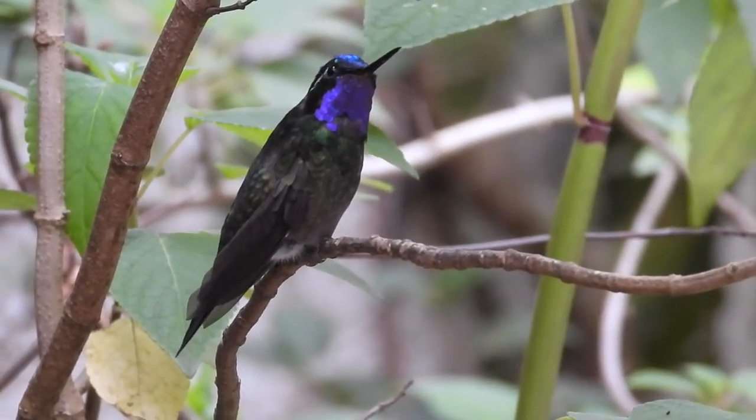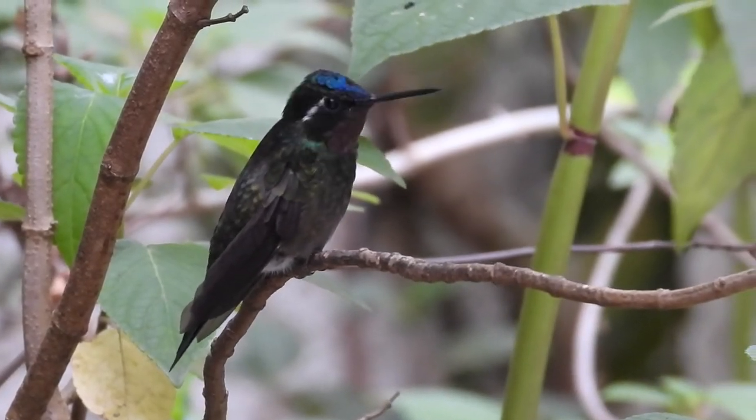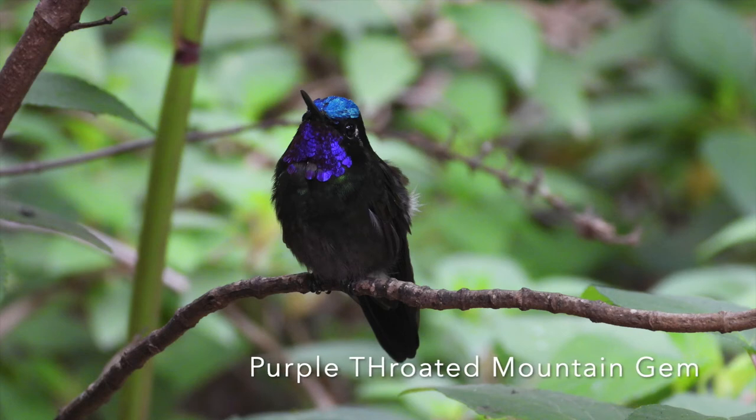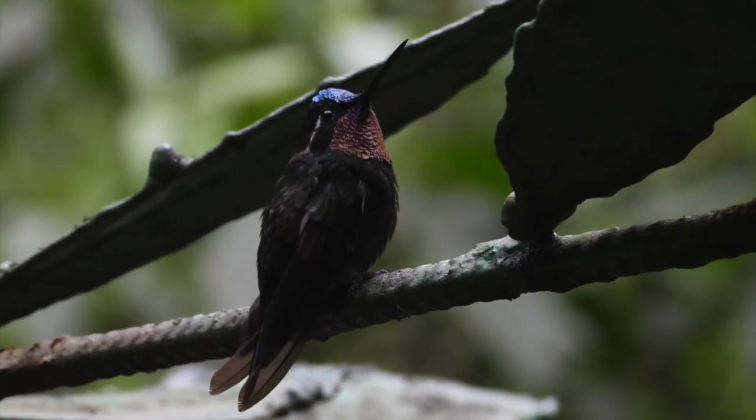One of the species I tried to get first was the purple-throated mountain gem. It's a beautiful bird and it was reasonably confiding. Here are some of the photos I got of that species.